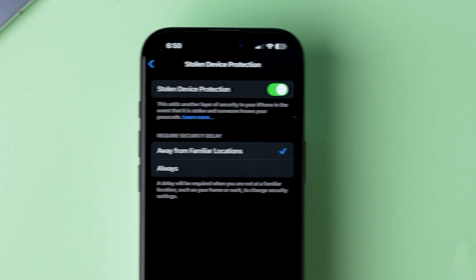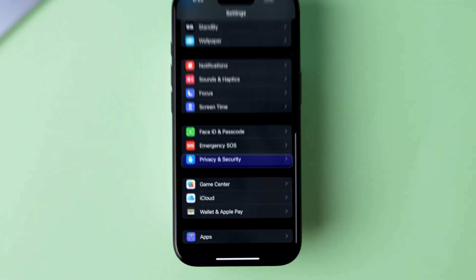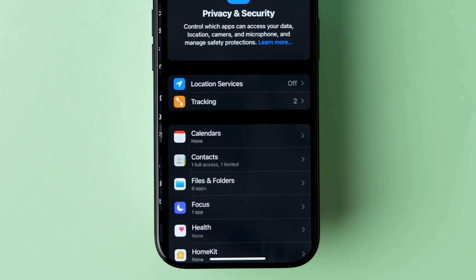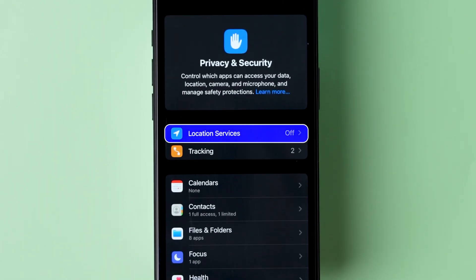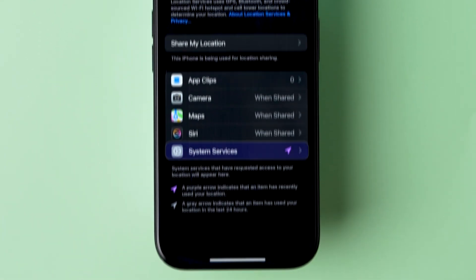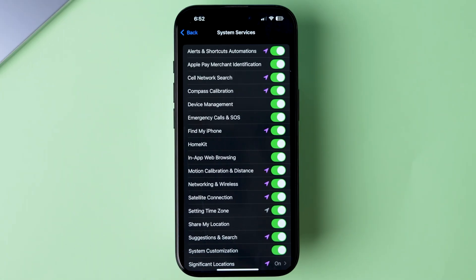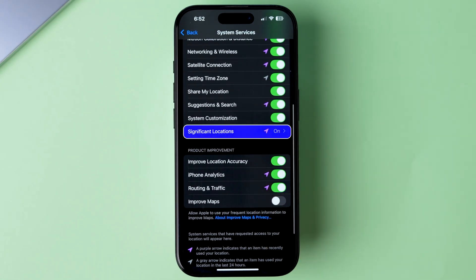If this method does not work, then try Location Settings. Go to the Settings app, scroll down and click on Privacy and Security. At the top, tap on Location Services and make sure Location Services is toggled on. Next, look for the System Services option, scroll down to find Significant Locations, then click on it.